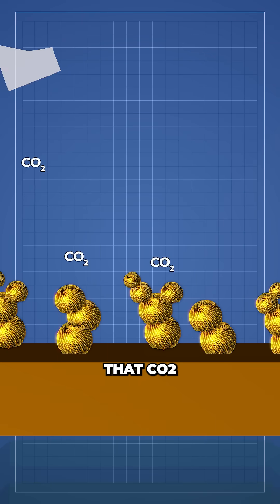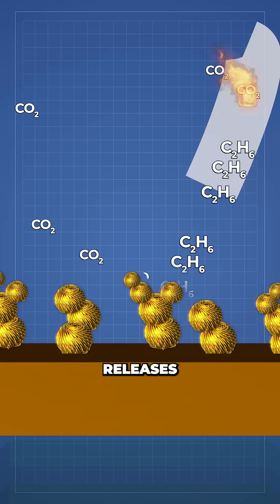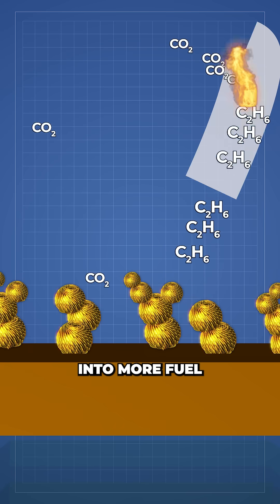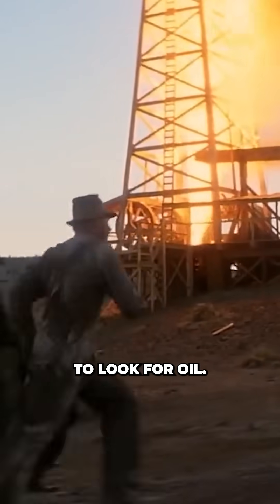Using these sorts of fuels would mean that CO2 is put into a closed loop. Burning these fuels releases CO2 into the atmosphere, but then we would pull it straight back out again to turn it into more fuel, and never again would we need to drill underground to look for oil.